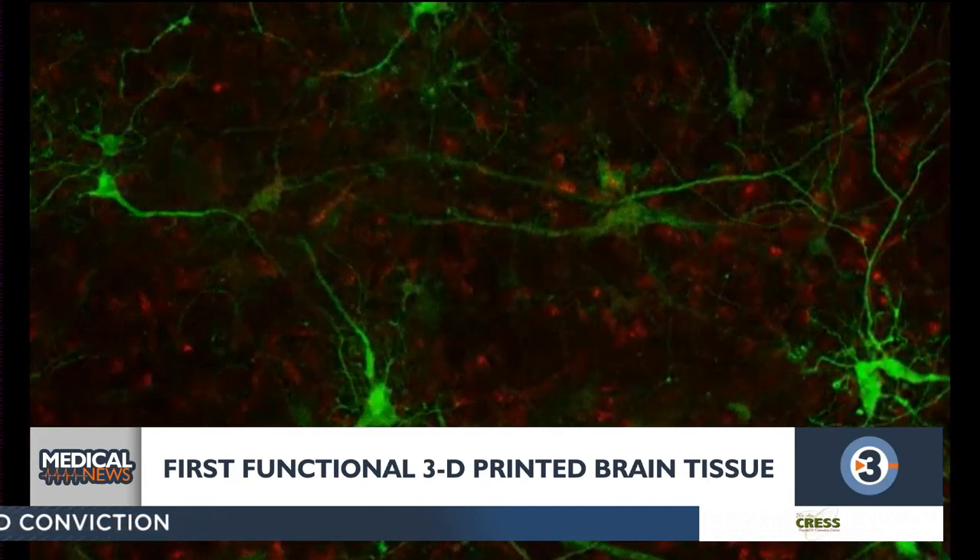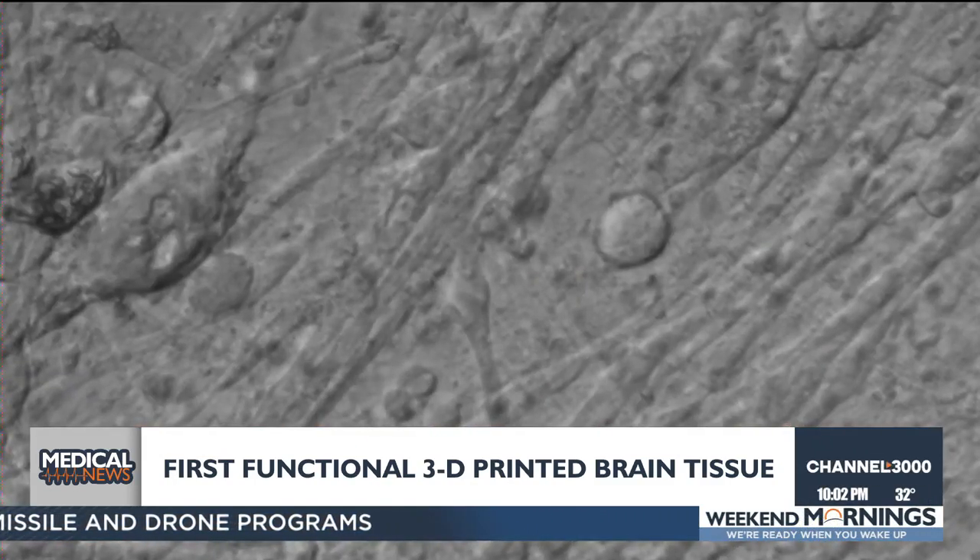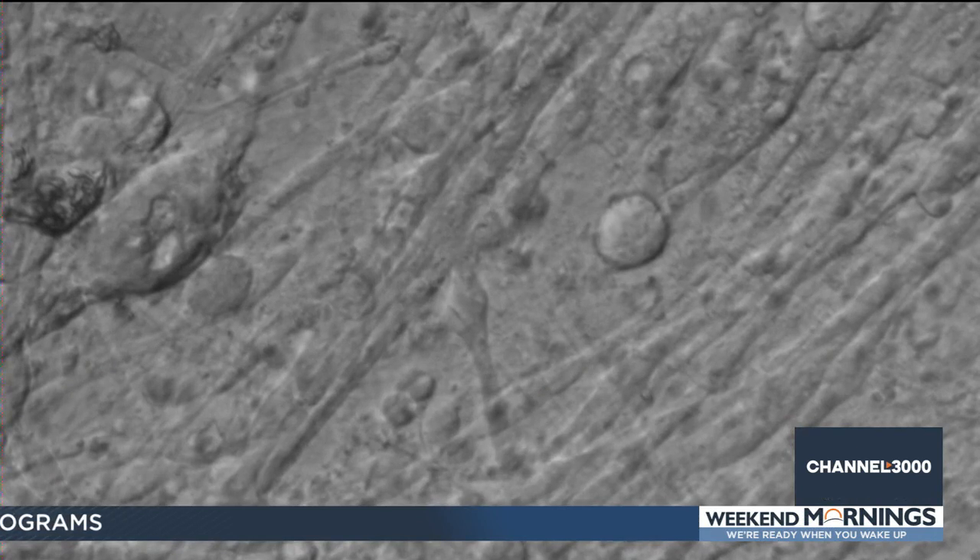The goal is to try to understand how our brain cells communicate to each other, how these cells actually calculate — because our brain is essentially a super, super, super computer.